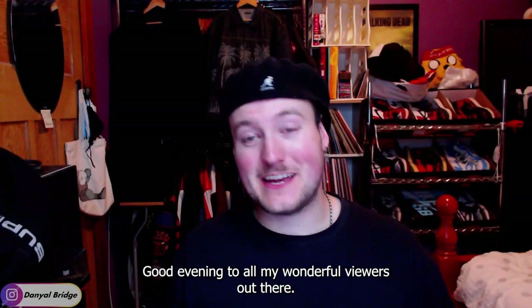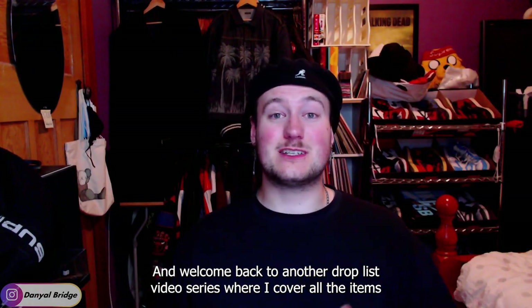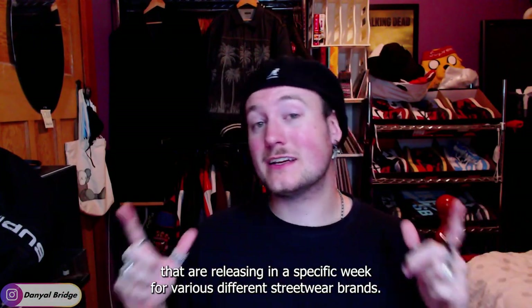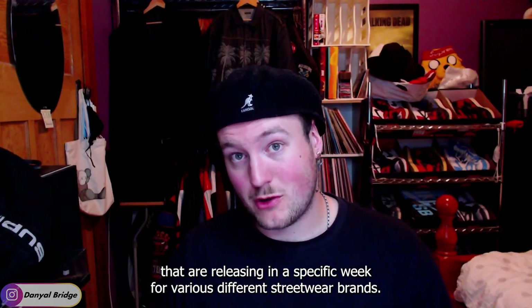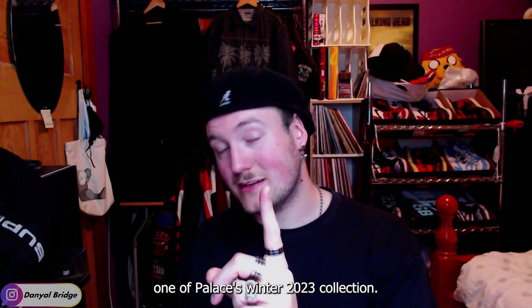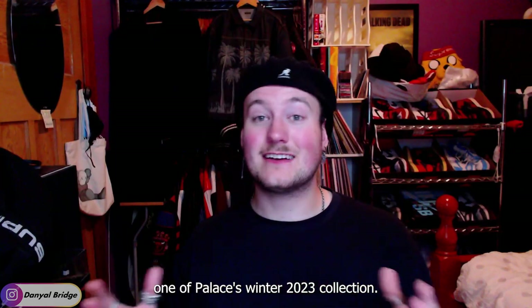Good evening to all my wonderful viewers out there and welcome back to another Drop List video, a series where I cover all the items releasing in a specific week for various different streetwear brands. In today's video, I'm going to be covering everything that dropped in week one of Palace's Winter 2023 collection.